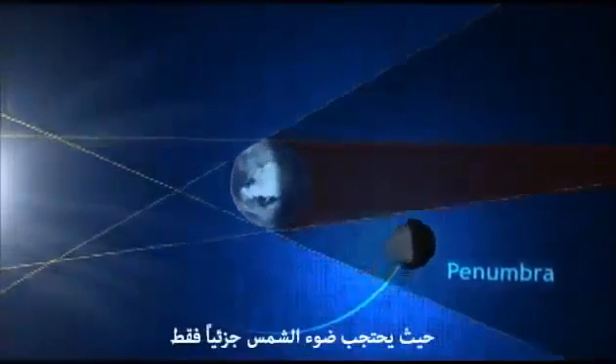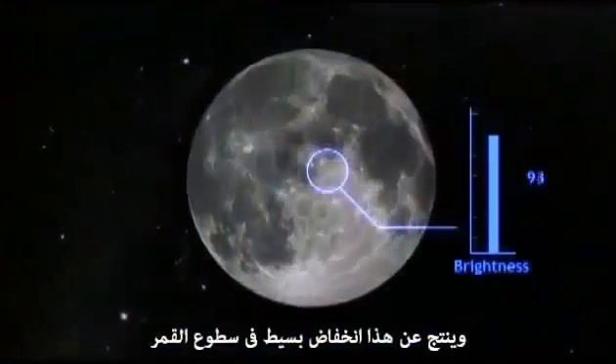If we were to look at what happens from space during an eclipse, it would go something like this. First, the moon passes through what's called the penumbra, where the sun's light is only partially obscured. This results in only a slight darkening of the moon.